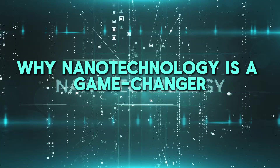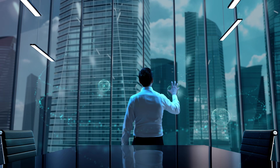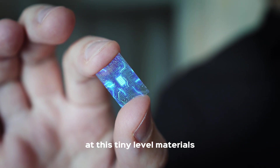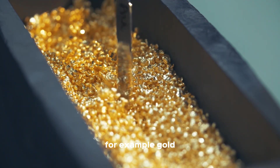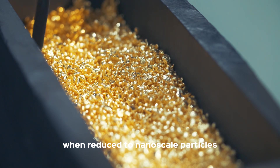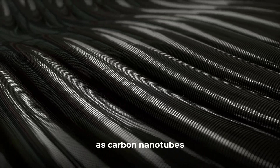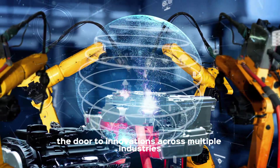Why is nanotechnology such a game-changer? The key lies in the unique properties that materials exhibit at the nanoscale. At this tiny level, materials can behave in ways that defy their macro counterparts. For example, gold, normally inert, can act as a catalyst when reduced to nanoscale particles. Similarly, carbon, which is soft and brittle in the form of graphite, becomes incredibly strong and lightweight as carbon nanotubes. These new properties open the door to innovations across multiple industries.